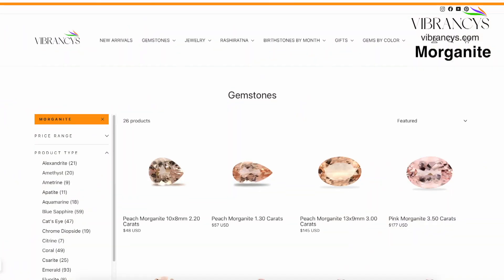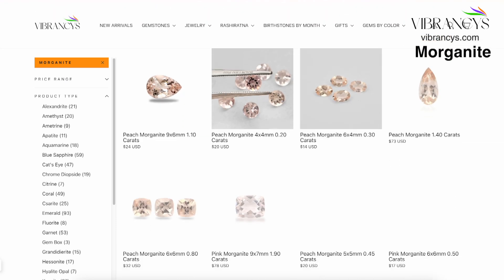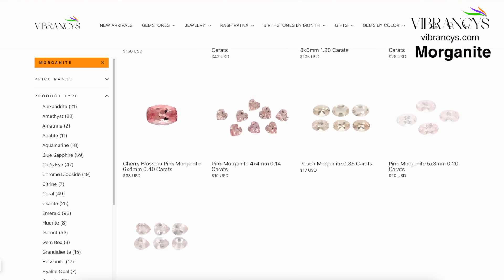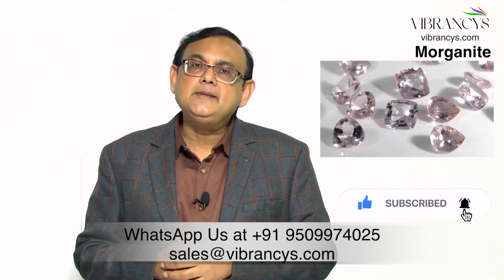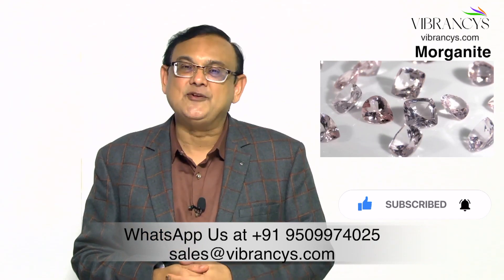Apart from these Morganites, we have many more on our website Vibrancy.com in calibrated sizes ranging from oval 5 by 4 millimeters up to 10 or 12 millimeters. If you require anything in Morganite or any other natural gemstone, feel free to call us or email us at sales@vibrancy.com. Thank you very much.